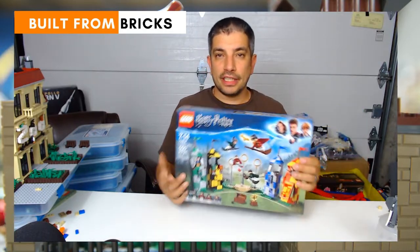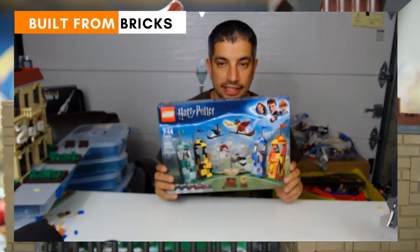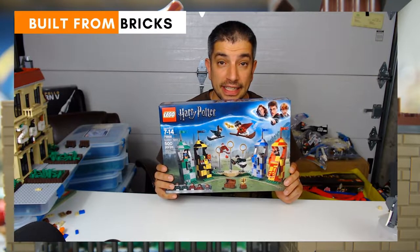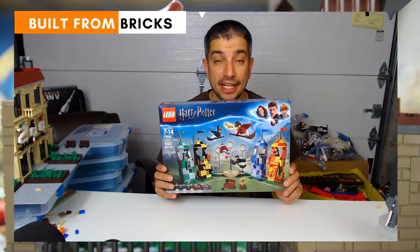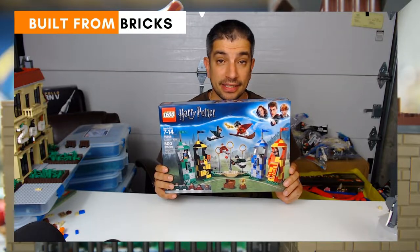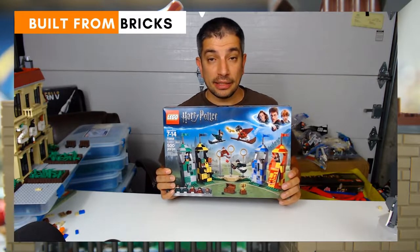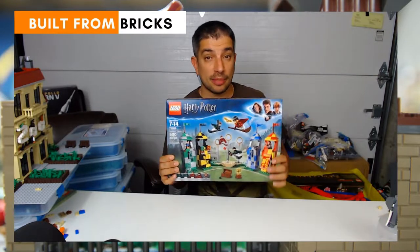We're going to start off with some of the Harry Potter sets. This is the Quidditch Match and it's a really cool set — 500 pieces. The only thing missing I would say would be the Quidditch Pitch; would want to add some grass and some of the stands maybe for the spectators. This is a fun set that came out recently in the Harry Potter line.